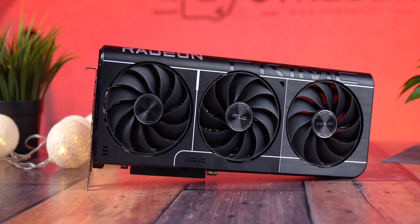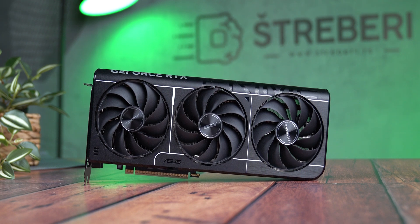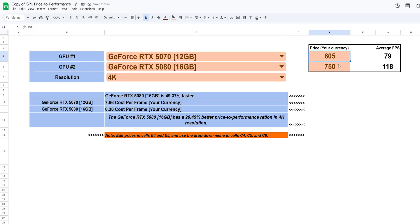Here's the short version: if you want the most FPS at 4K and you're okay paying extra for it, the RX 9070 XT delivers better. But if you want a more efficient, better-balanced experience with stronger upscaling, better software, lower power draw, and more features, the RTX 5070 might actually be the smarter buy. The Google Sheets calculator is linked below in the description and in the pinned comment. Use it to enter your local pricing and see what makes sense for your budget. Because benchmarks are one thing, but buying smart — that's where the real win happens.